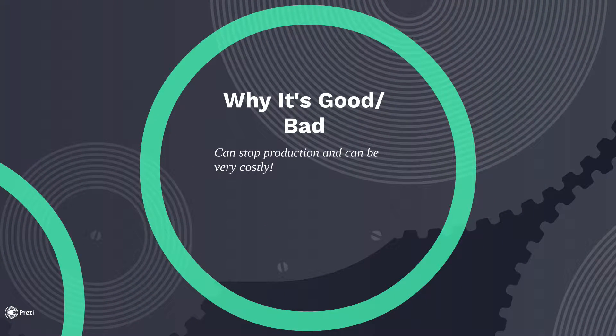So why is it good? Why is it bad? Well, typically, a Breakdown occurrence is not ever really good. Breakdown Maintenance can stop production and become very costly for you and your facility. So we want to try to prevent as many Breakdown Maintenance occurrences as possible.